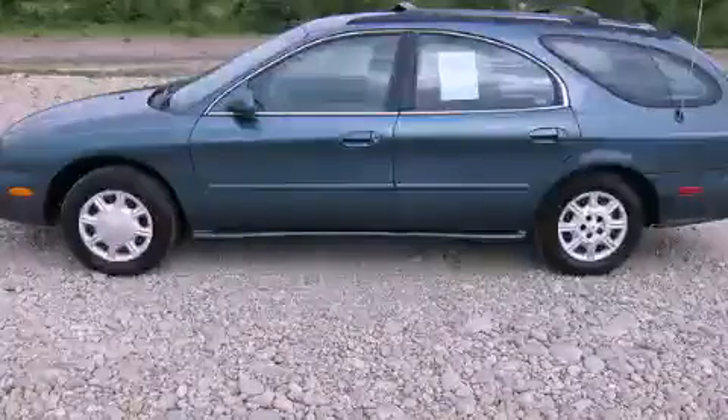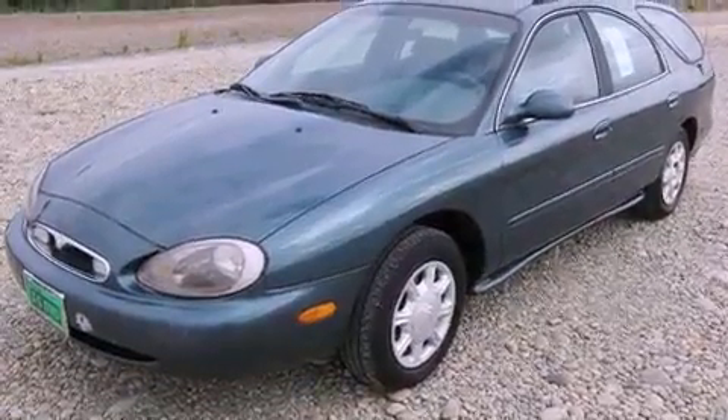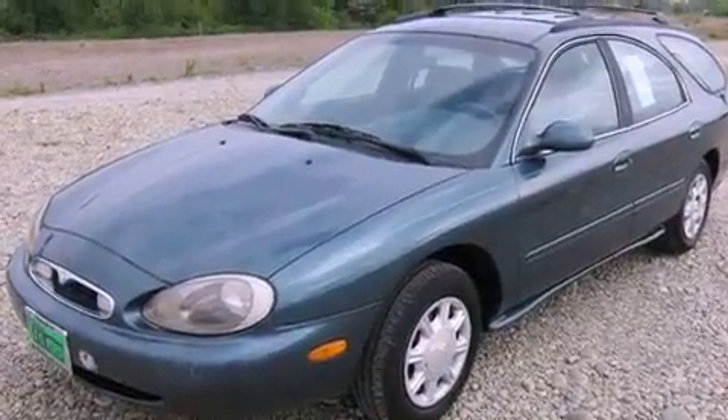This is a 1997 Mercury Sable. It has a 3.0-liter six-cylinder engine and a four-speed automatic transmission.